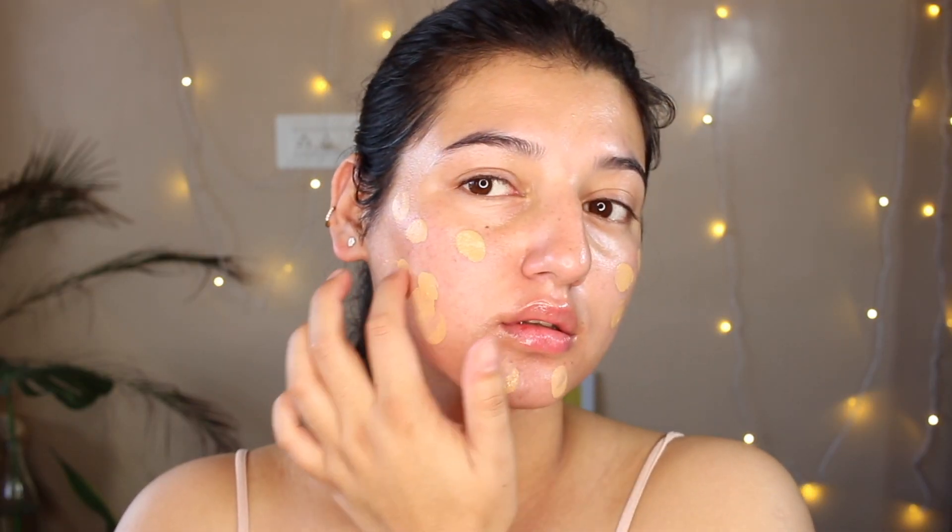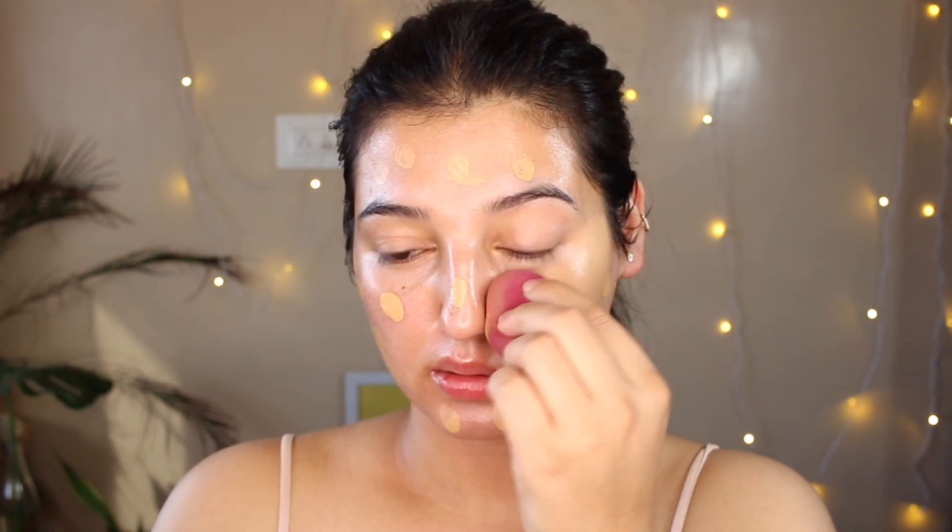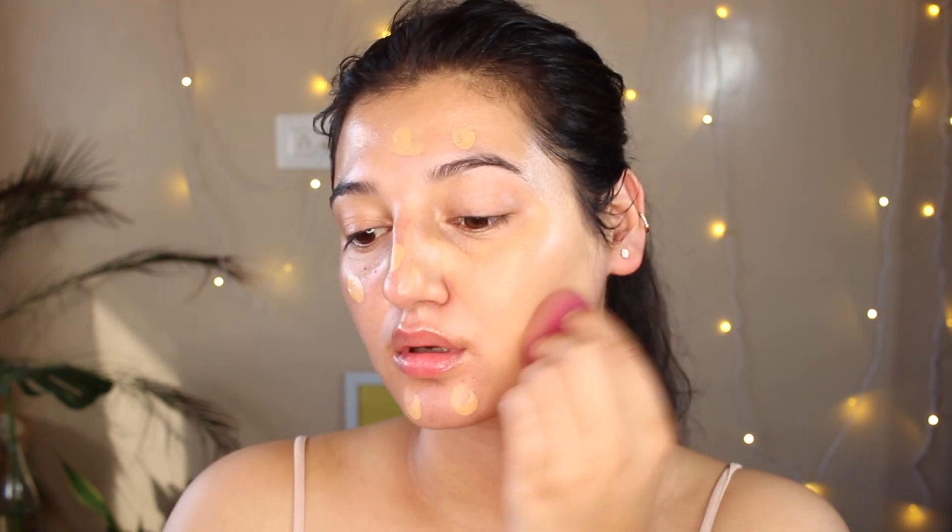After moisturization, I'll move on to foundation. The key to applying a flawless base is to actually use very little product. I used to use a lot, but now I just use a tiny amount all over my face and blend it with a beauty blender.